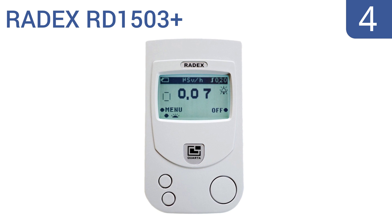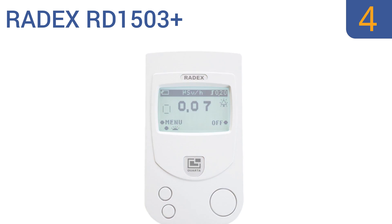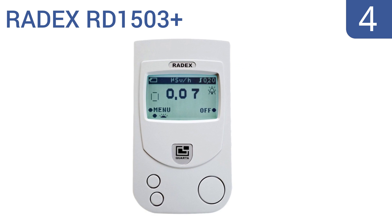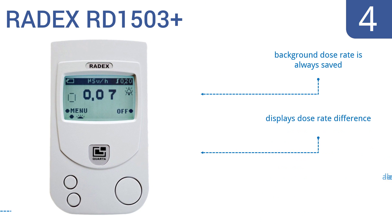Halfway up our list at number 4, the Radex RD1503 Plus reads almost all radiation types during its 40-second measurement cycle. It has a vibration feature added to the audio alert, so it keeps its user informed even when tucked away in a pocket. It comes with adjustable alert levels and displays the dose-rate difference. The background dose rate is always saved.